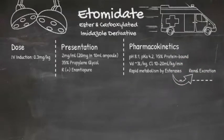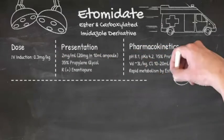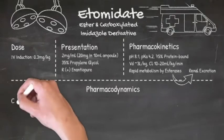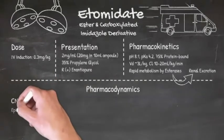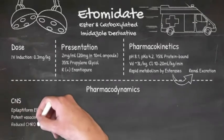It's metabolised very quickly by both hepatic and plasma esterases, the metabolites of which are then excreted by the kidneys. In terms of its pharmacodynamics, it enhances agonist activation of GABA receptors. However, it does lower the seizure threshold and about 20% of patients show an epileptiform EEG.